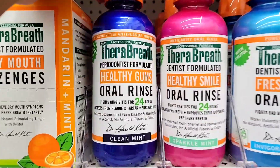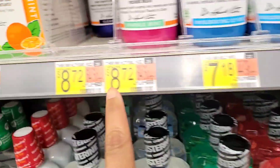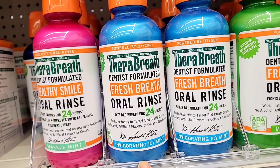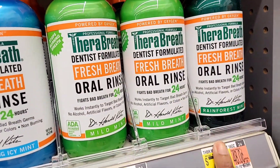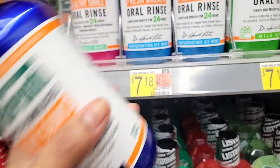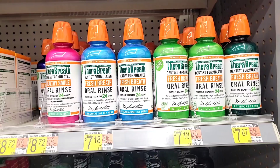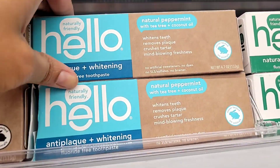One of my favorites is TheraBreath. I've tried the pink, blue, and green ones, and this purple bottle is the only one I haven't tried yet, so I had to grab it. My favorite so far is the blue one, called the invigorating mint. They are $7.18 and these do leave your breath fresh all day. I know they're a little pricey, but they are worth it.